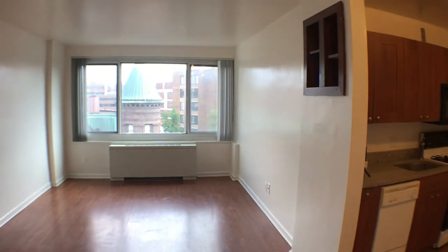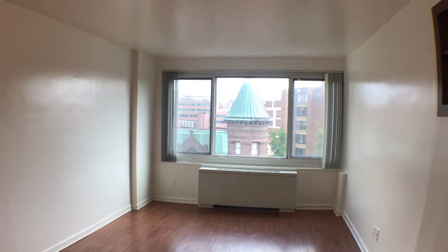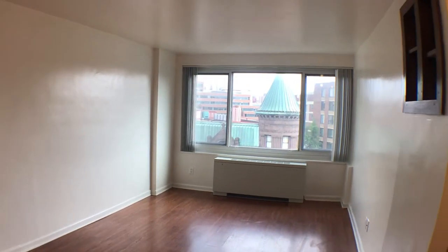Nice view of the living room area and the view I was talking about. Really high ceilings too — eight, nine feet.